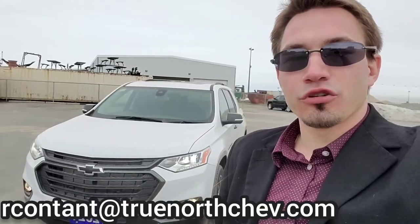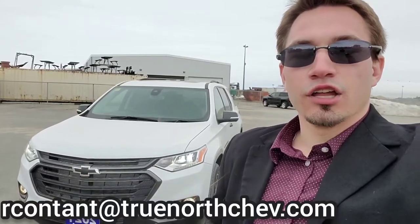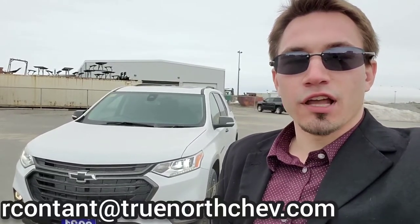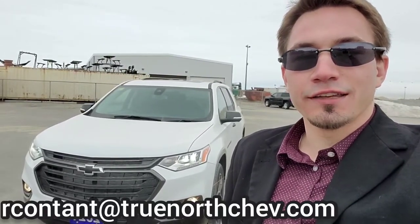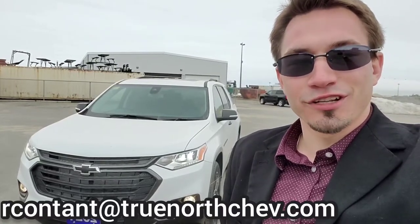Hey everyone, Richard here at True North Chevrolet and Cadillac. Today I'm going to give you the inside look into one of our 2021 Chevrolet Traverse Premier models, which also has the Redline Edition Package. The highlighted features include Surround View Vision, Heated and Cooled Front Seats, Navigation, and a Rear View Mirror Camera. Now let's take a closer look inside.